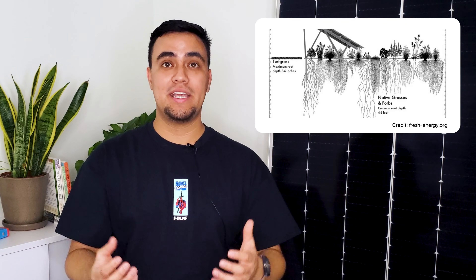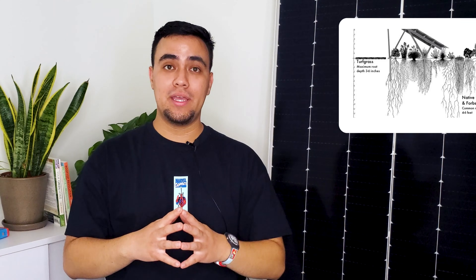Since solar panels are self-contained and provide ample shading, it's safe and even beneficial for crops to be planted next to and underneath them. Another bonus is that the shade from the panels allows moisture to be better retained by the soil underneath the array, so crops require significantly less irrigation.